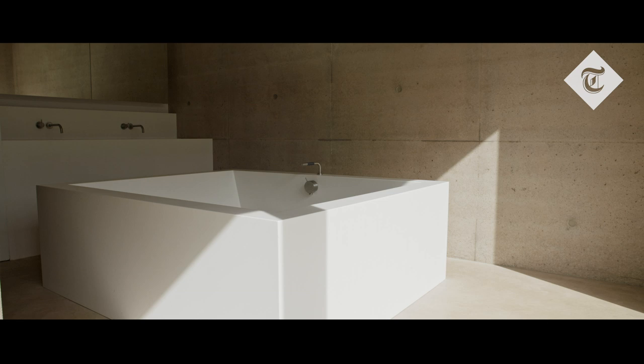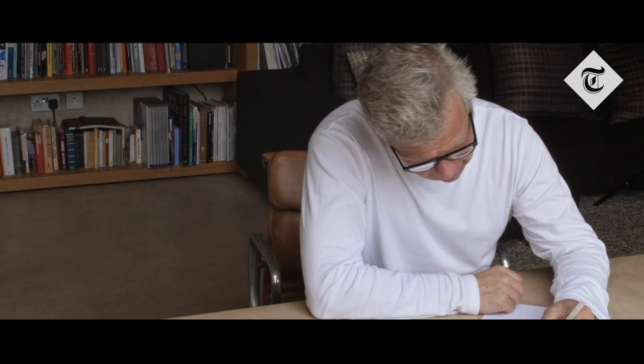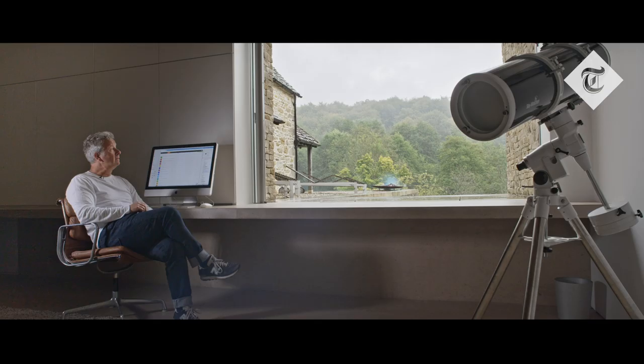We are in a room that has several functions — the first being my office. What's lovely about this location in the UK is that at night, when there are no clouds whatsoever, the stars are incredible — hence a close friend of mine bought me this telescope.